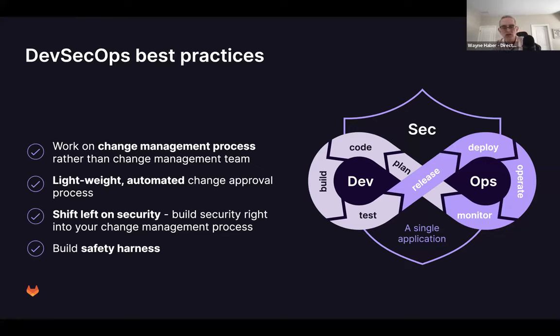Shifting left on security means building the right checks into your change management process to find issues as early as possible and put them in the hands of the people who can resolve them. I like the term 'building safety harnesses' — making it so developers can move quickly and effectively, but with safety built in so that if something doesn't go well, it has minimal impact and can be fixed quickly, giving them the confidence to push changes that enhance the software and fix bugs.